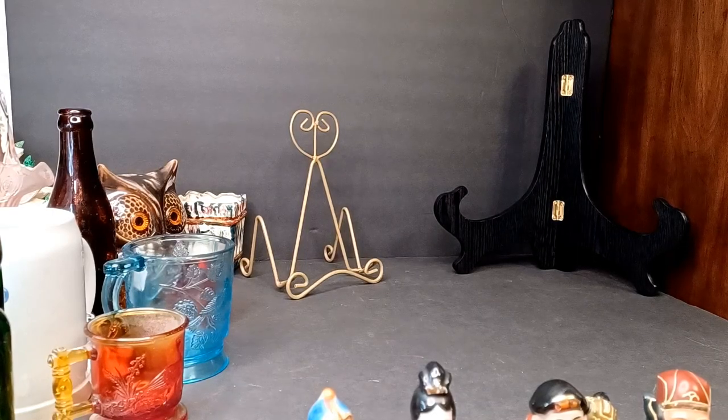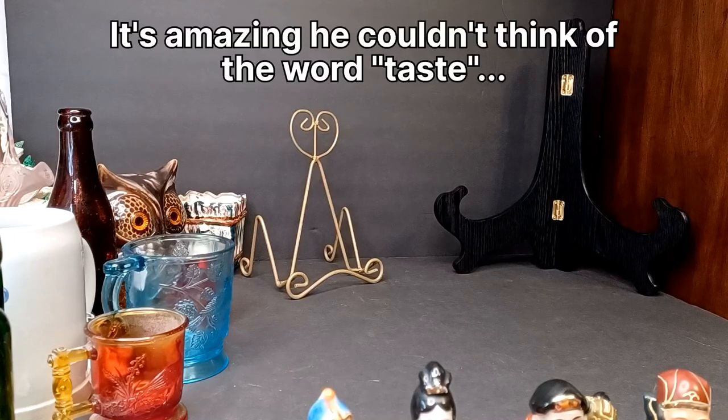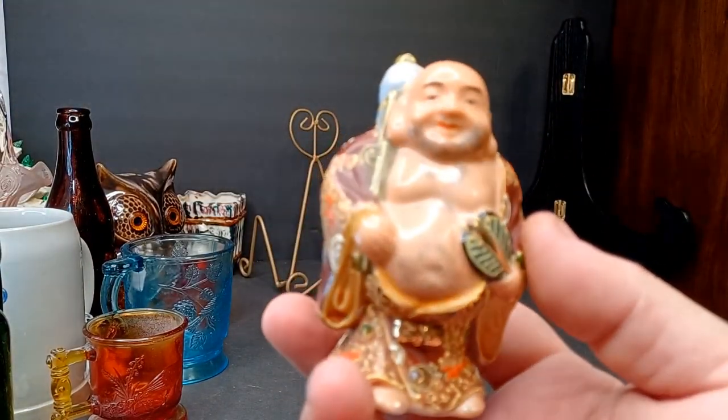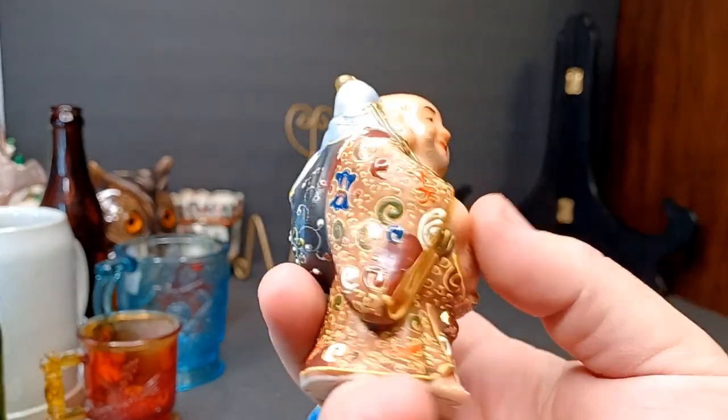All right everybody, this is awesome — best thing on the 40 Antiques channel. I got a box from my friend Susan. Susan has sold me her whole garage sale in the past. She's a pretty fun lady and I like her a lot. She's got amazing taste, she picks up the best stuff. Susan sent me a box of 18 Kutani pieces, Kutani Japan.